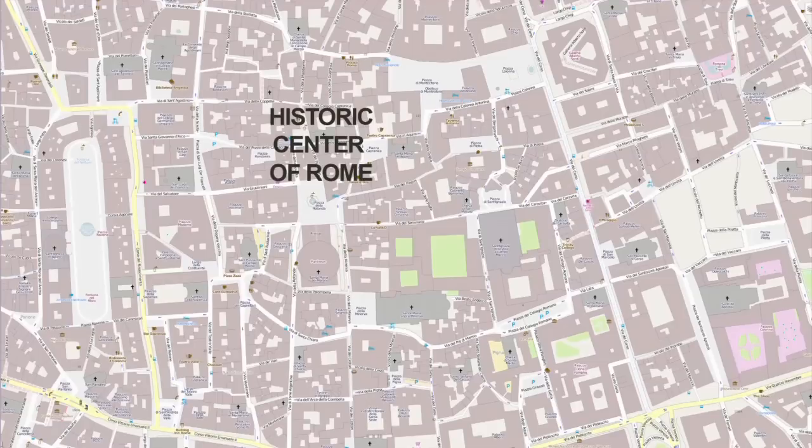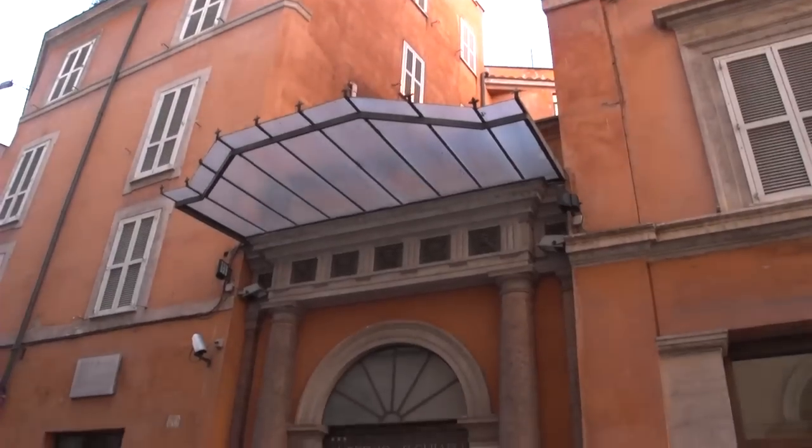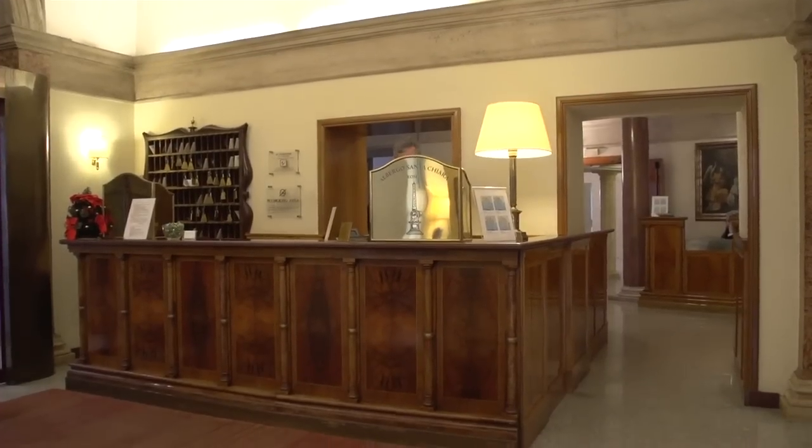Its location is really spectacular. It's right behind the Pantheon, and then three blocks away you find Piazza Navona, and Trevi Fountain just a few minutes further — very much in the center of historic Rome. Everything is walking distance and the hotel is charming.